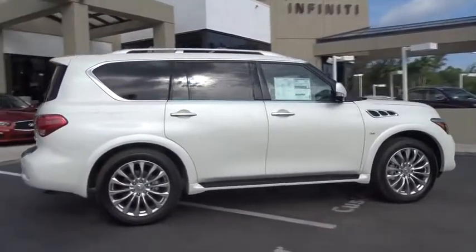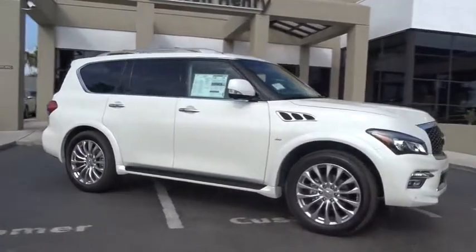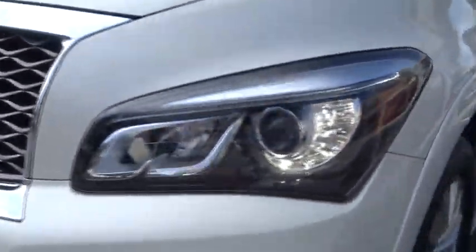Power passenger seat, navigation system, traction control, Bose sound system, dual airbags, leather-wrapped steering wheel, power steering, air conditioning front, four-wheel disc brakes, heated steering wheel, fog light, CD player.